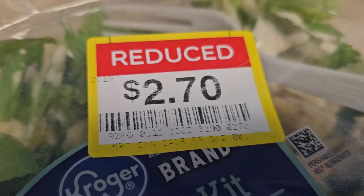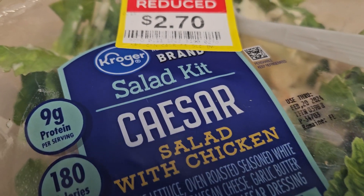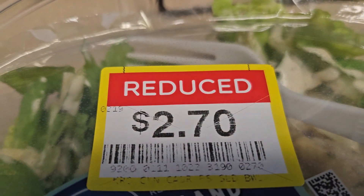What's up y'all, it's your girl Sasha B back at it again. I wanted to share this with y'all — Kroger has a really good salad kit, and my co-worker gave me this one. It's marked down.